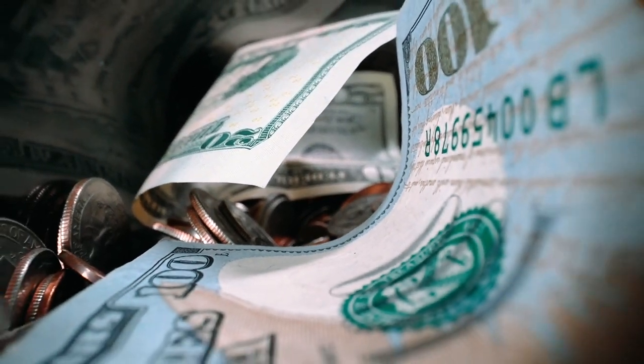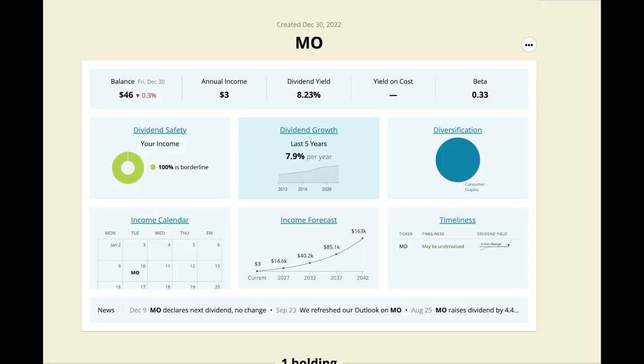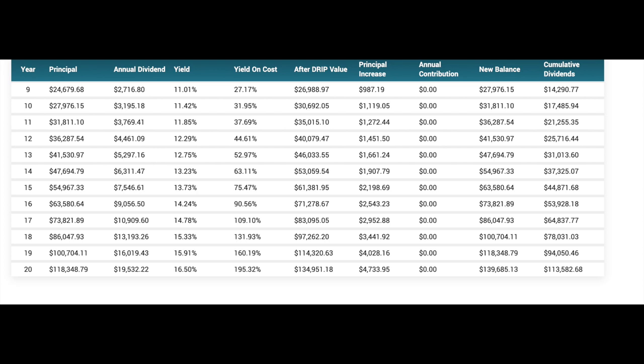Let's take a look at what companies I have today. First, we have Altria, ticker symbol MO, with a high yield of 8.23% and a dividend growth rate of 7.9%. This company will be paying me dividends for years to come. If you just invest $10,000 in Altria, in 20 years you will be raking in almost $20,000 each year in dividends alone.